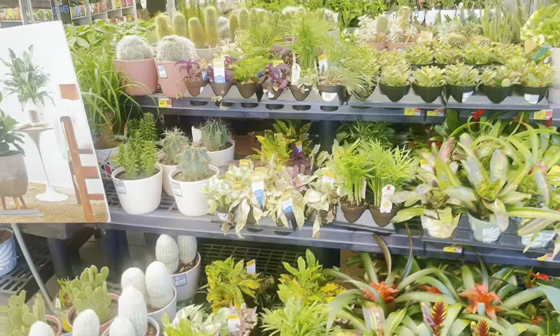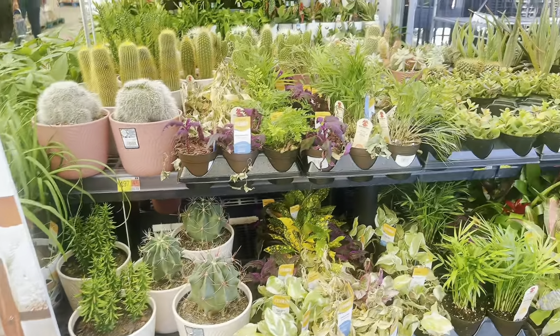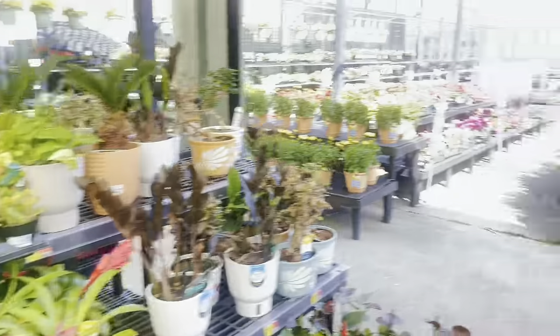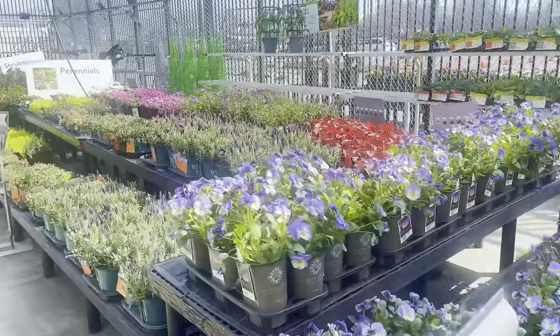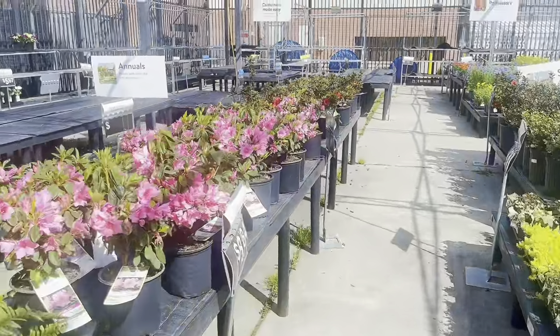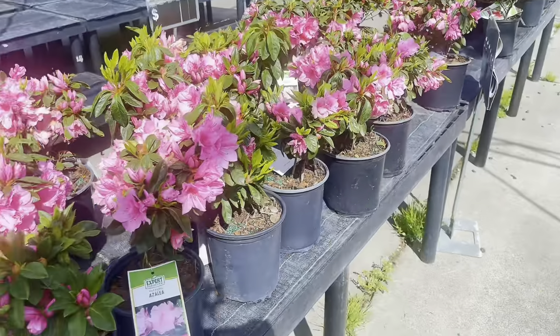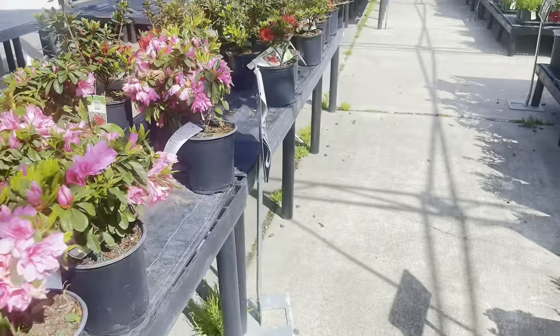We made it inside the little garden area. These are the indoor plants but look at how freaking cute and happy this little area is! I'm going to go over here and see what kind of flowers I want for the porch. What are these — azaleas? Those are so pretty, look at those pink flowers!